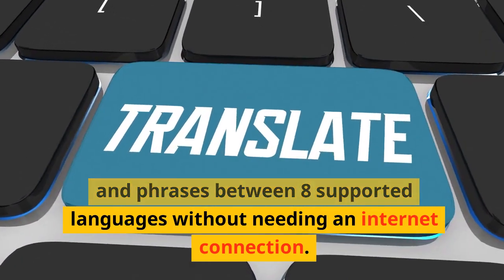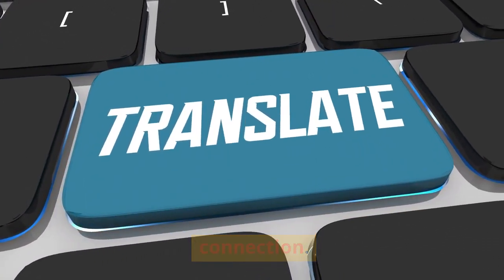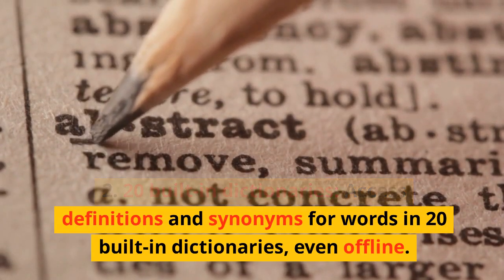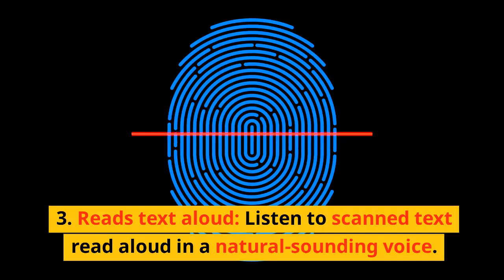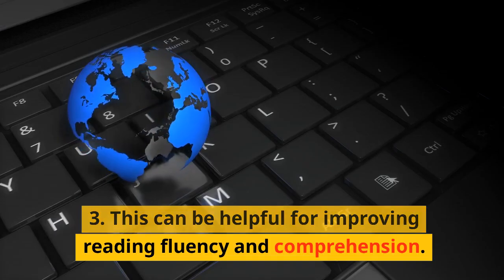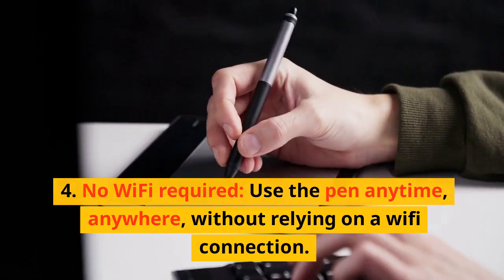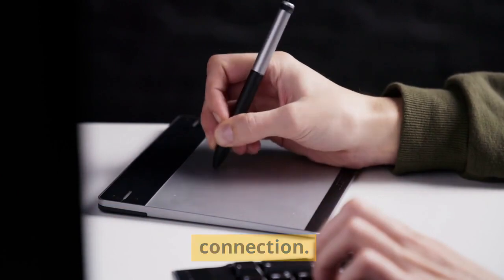Translates eight languages: translate words and phrases between eight supported languages without needing an internet connection. Twenty built-in dictionaries: access definitions and synonyms for words in 20 built-in dictionaries, even offline. Reads text aloud: listen to scanned text read aloud in a natural-sounding voice. No Wi-Fi required — use the pen anytime, anywhere, without relying on a Wi-Fi connection.